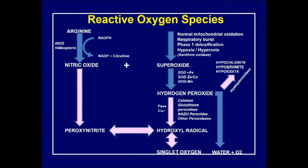What produces superoxide? Superoxide is the first reactive oxygen species. It is a free radical because it has an extra electron, which makes it unstable. Normal mitochondrial oxidation - the normal production of energy at complex four - will produce a certain percentage of superoxide.